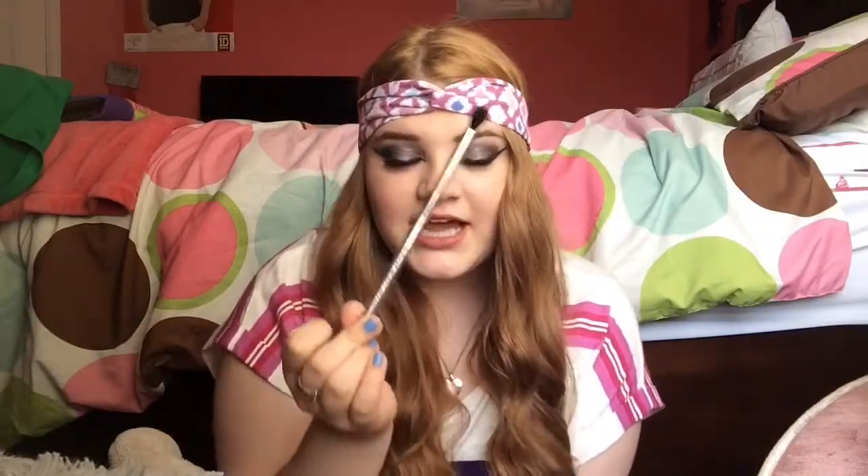My favorite blending brush that I use every day is this one. I got it in an Ipsy bag — it's the Mirabella Blendable Eyes brush. I cannot rave about this enough. It fits the shape of my eye perfectly, it's so fluffy and amazing at blending. It's soft, not very dense, but I love that because it's light and really able to blend out. This is probably my number one favorite brush.